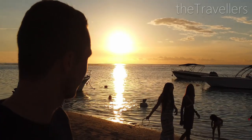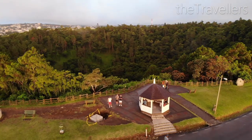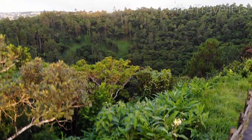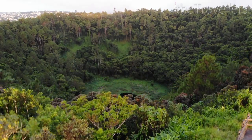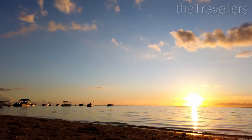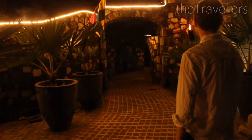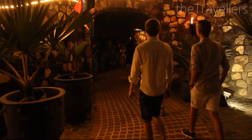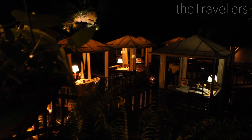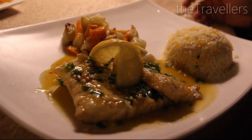Every evening a romantic sunset, whether on the beach of Flic en Flac or a few kilometres away at the volcanic crater in Curepipe in the middle of the island. The food in Mauritius is really phenomenal, simply delicious. For example, with a glass of wine we eat freshly caught fish at Domaine Anna.